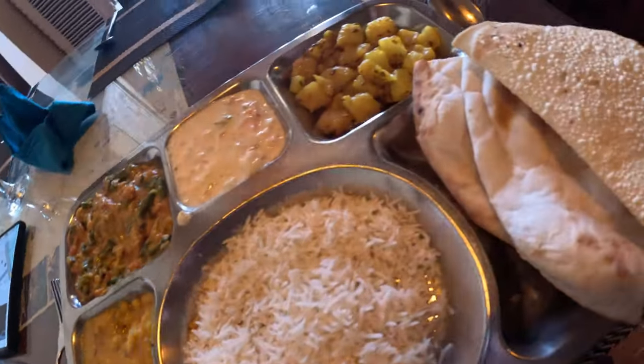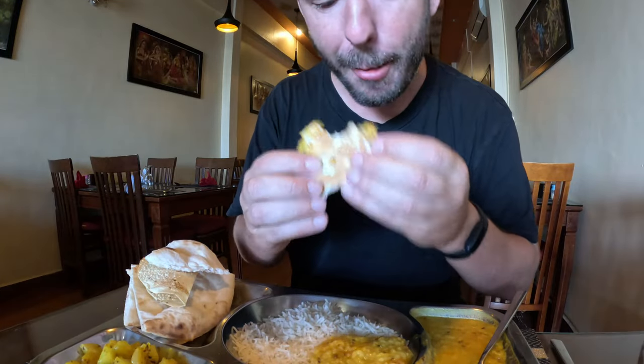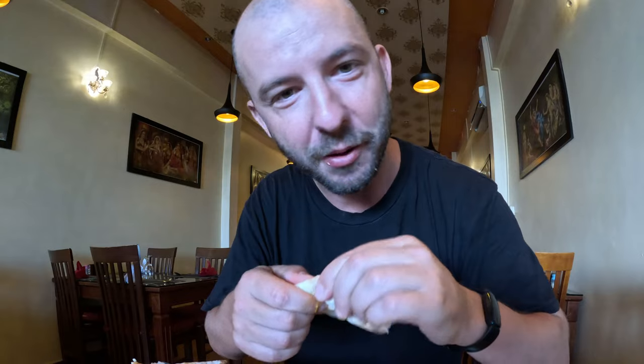I got a hot tip that Restaurant Indigo — Taste of India in Phnom Penh — is the place to be, and I can confirm that is absolutely the case. For five US dollars, this is one of the best meals I've had on this entire trip across all countries since July 7th. I know it's not Cambodian cuisine, but this meal is top 10.